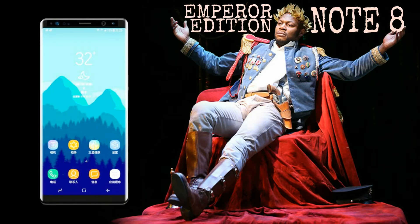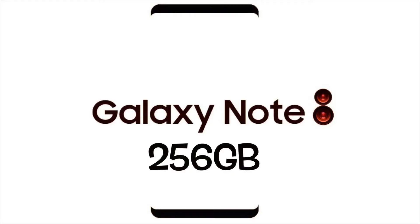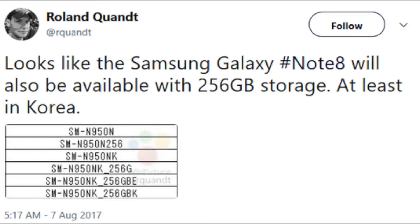And if 64GB isn't enough for you, then you can go with the expensive Note 8 Emperor Edition with its 8GB of RAM and 256GB of storage. It is also confirmed by Ronald that it will have 256GB of storage.